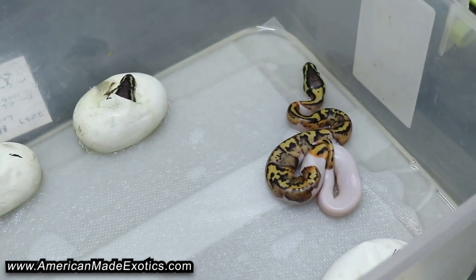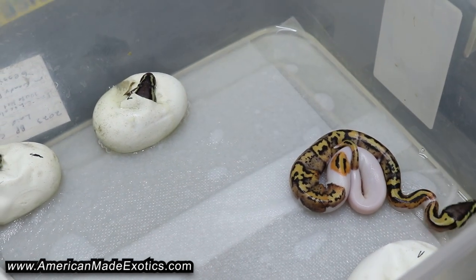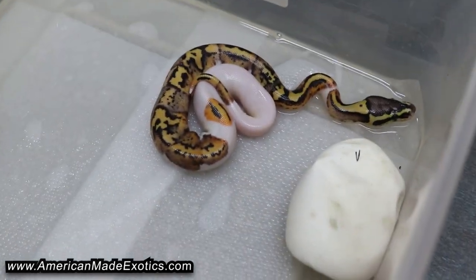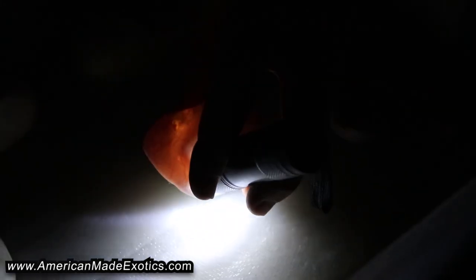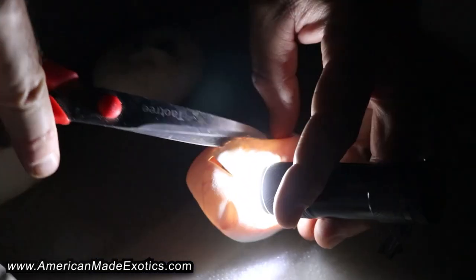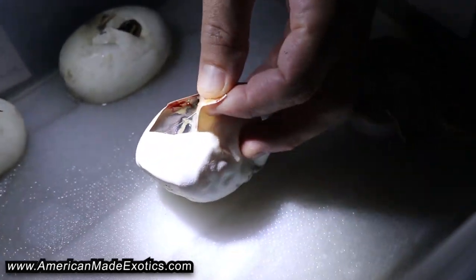We'll get the flashlight here and candle these so we don't hit a vein. Those two are already pipping, so one's already out and we got two others pipping. By our standards that means we can snip these and we're not going to be cutting early — they should be as far along as the others.